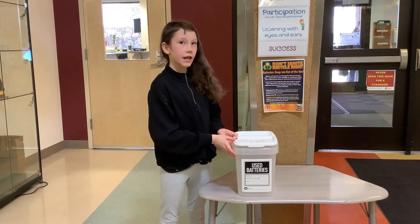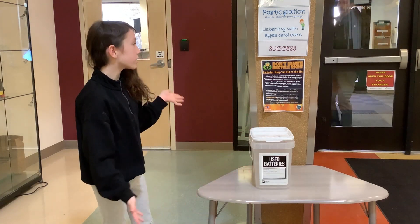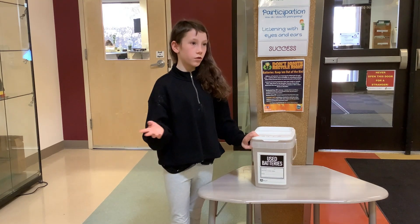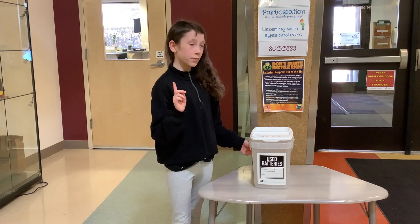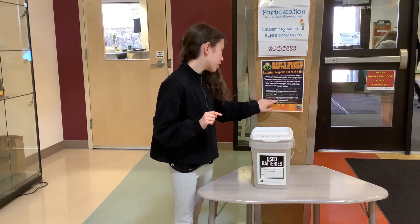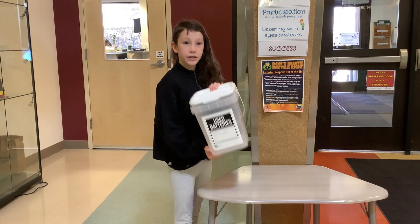So we're bringing battery recycling to Blackstaff. You can put your batteries in here — it will be right here by the front door. You can tell your parents to recycle their batteries too if they don't do it. You only have to put clear tape on the lithium batteries and the nine volt batteries. Make sure it's clear tape, and you can put your batteries in here.